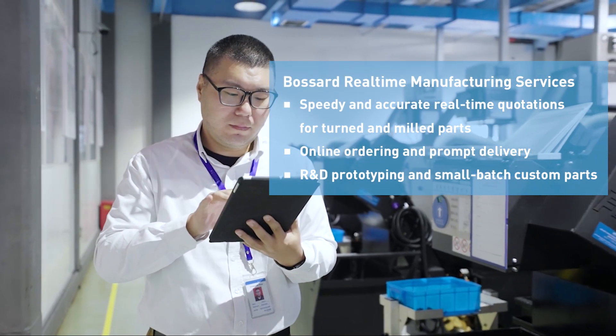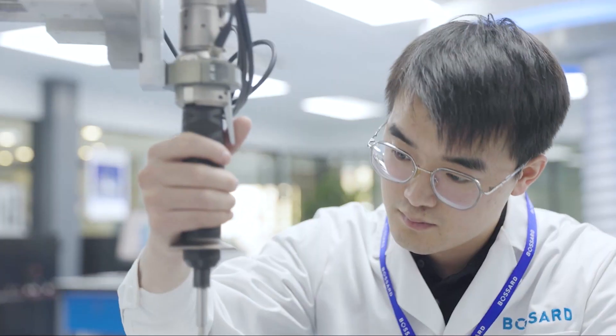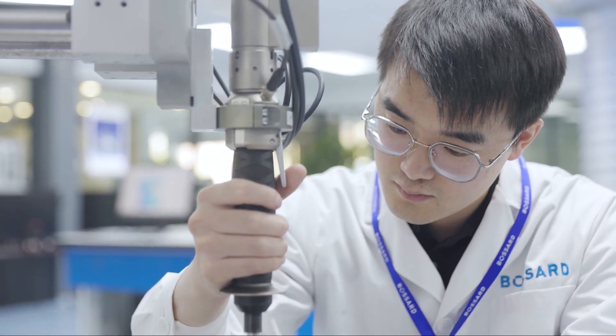Additionally, Bossert's real-time manufacturing services online quoting system provides customers with real-time quotations and one-click ordering for prototype samples.